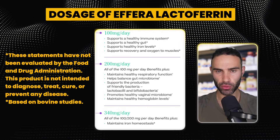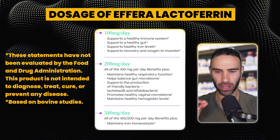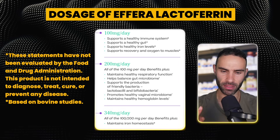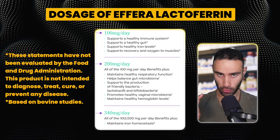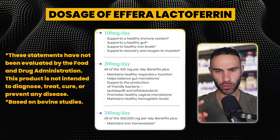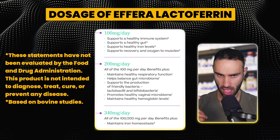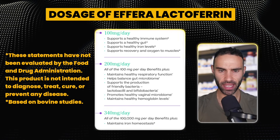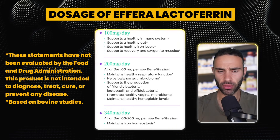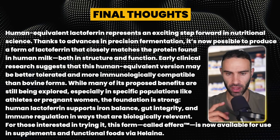These statements have not been evaluated by the FDA and this product is not intended to diagnose, treat, cure, or prevent any disease. Based on bovine studies, dosages studied include 100mg, 200mg, and 340mg per day. At 340mg per day, all benefits of the lower doses are present, plus it helps maintain iron homeostasis — covering all the key benefits discussed.